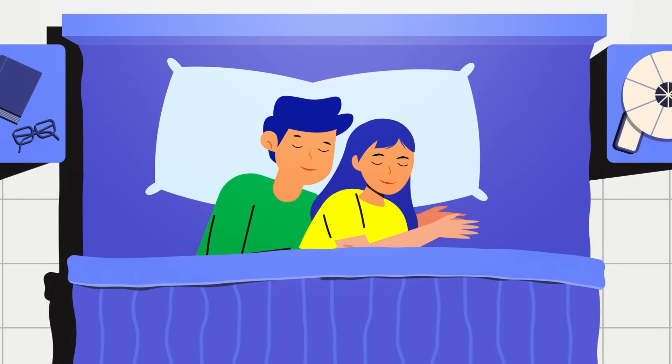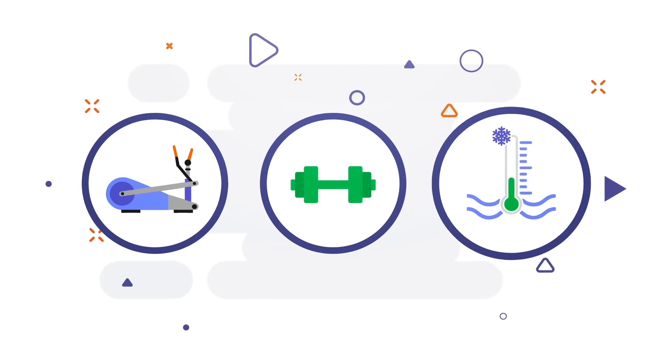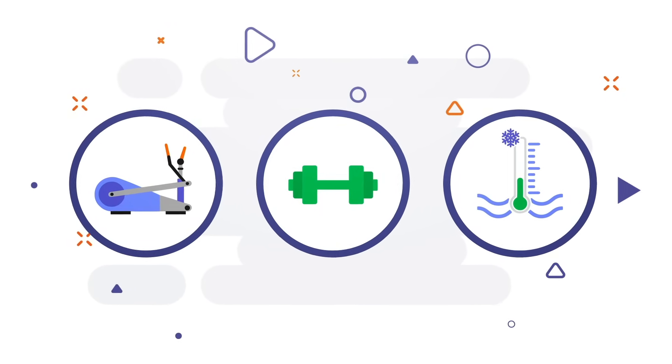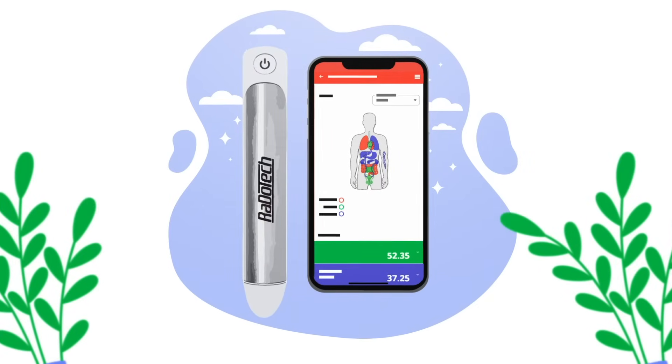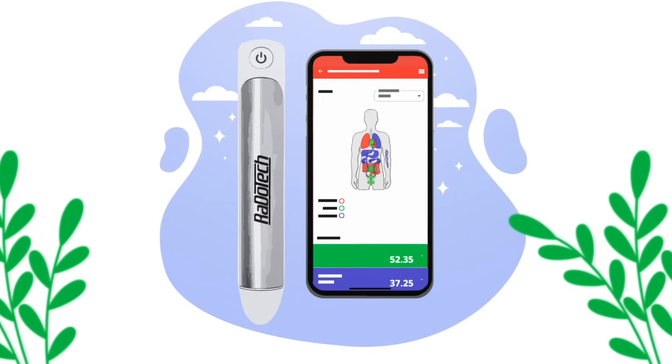And finally, better sleep patterns: improve your sleep for better rest and recovery. Imagine the peace of mind that comes from removing the guesswork, allowing you to make informed decisions that keep you performing at your best. Visit our website to see how Rado Tech can empower your wellness journey and to shop your device.